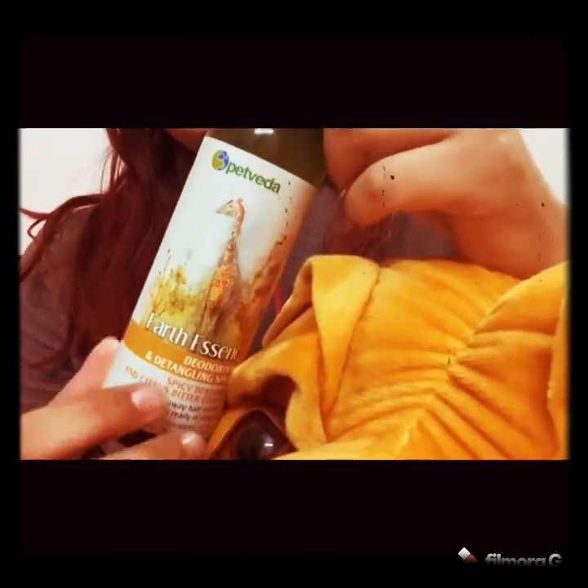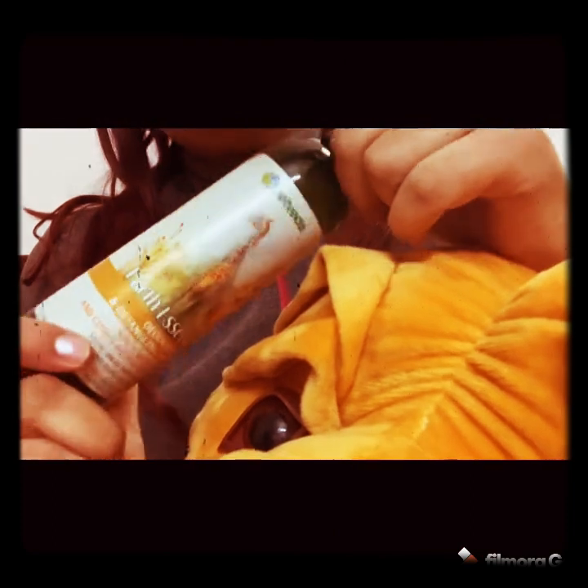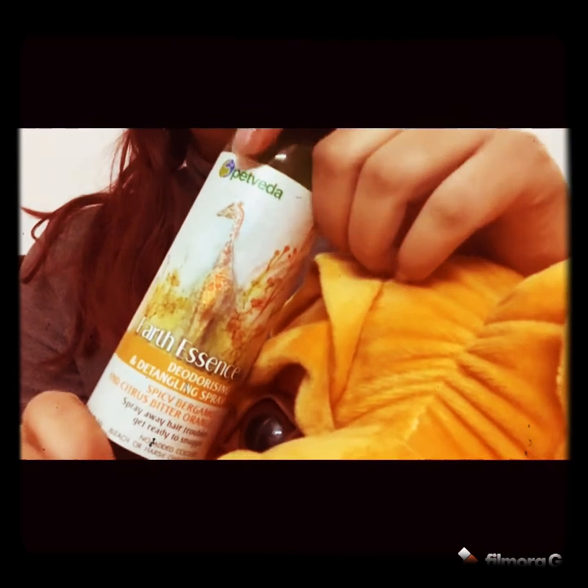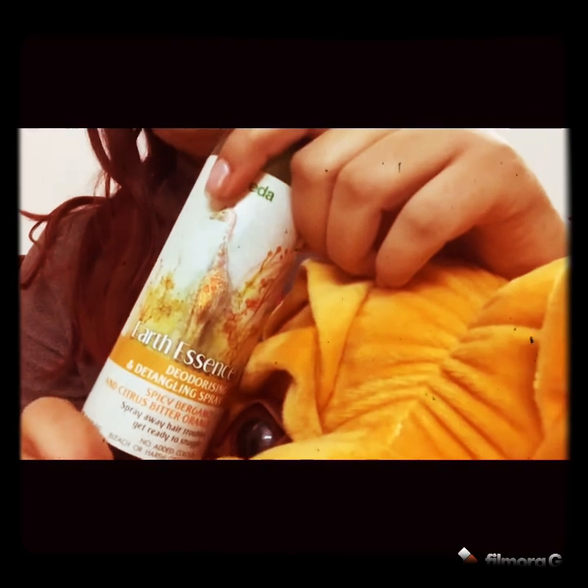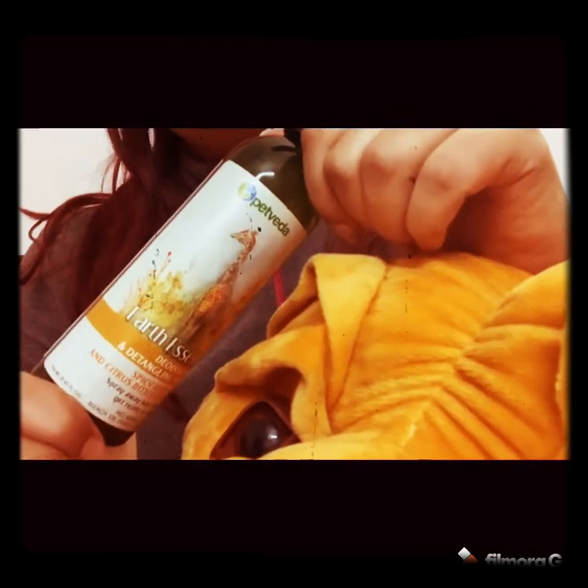The fragrance includes citrus and bitter orange. When you spray it, you feel an orange zest — it is very sweet and pleasant. Don't spray it directly on your pet's body; rub it on your hands first, then apply it to your pet's hair. If you have a golden retriever, Shih Tzu, Lhasa Apso, or similar breeds, you can use it on tangles, and it will help give your pet soft hair.